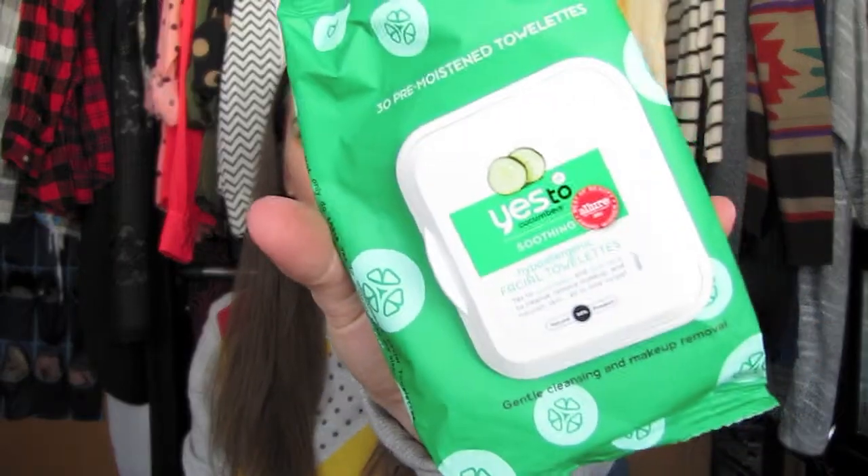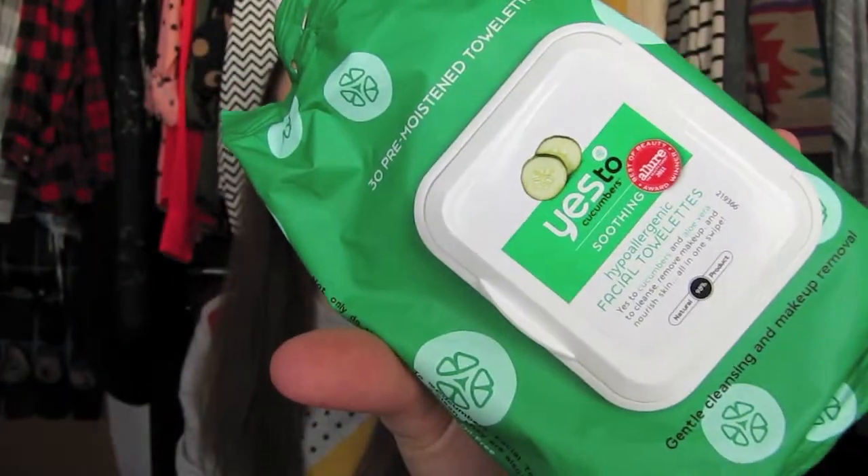Next, I use these all the time as well — I get them at Target. Yes to Cucumbers facial towelettes. I use these in my nighttime skincare routine. They're not my favorite thing because you can't use them on your eyes as it will sting, but it takes off makeup pretty well. I do wash my face after. I've been using these for years, so I do like them. If you have other suggestions for face wipes, let me know.